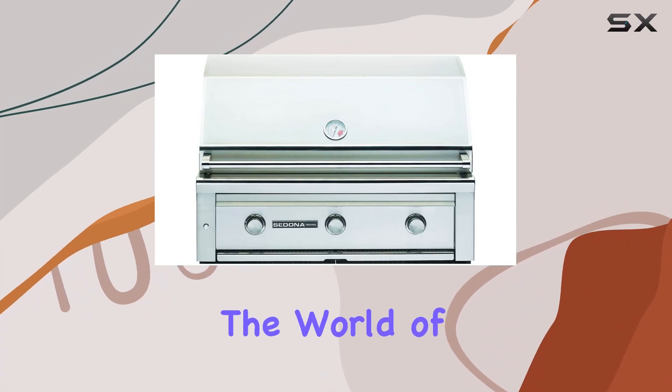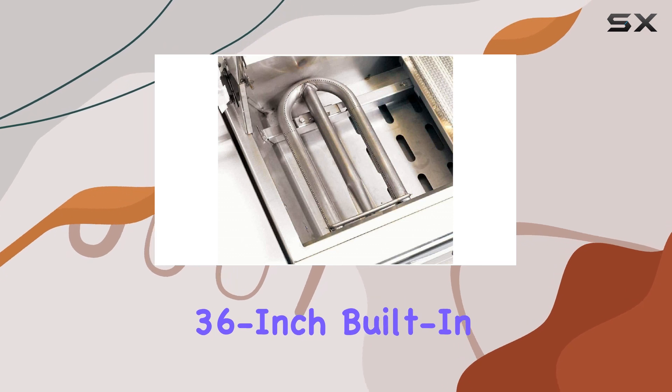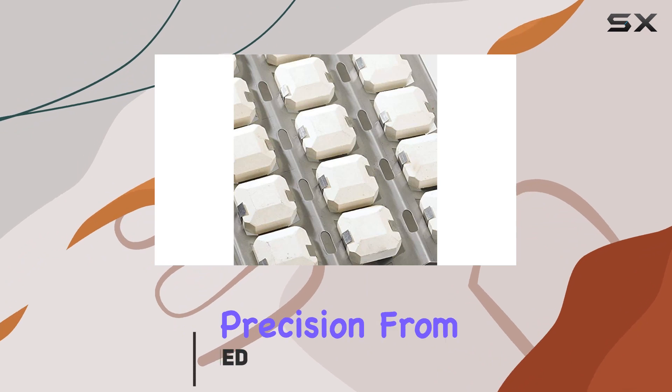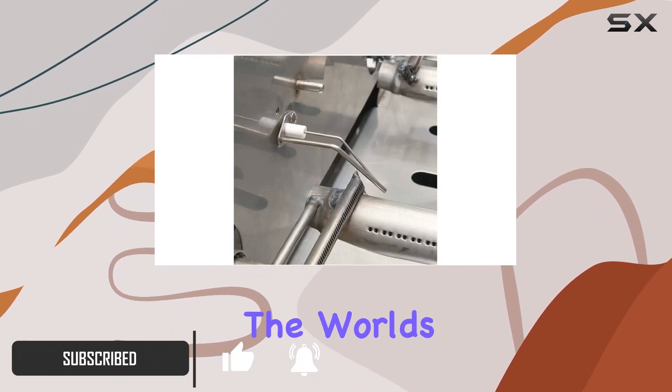Today, we're diving into the world of outdoor grilling with the Lynx L600PS Sedona 36-inch built-in natural gas grill. And let me tell you, it's a game-changer. Crafted with precision from durable stainless steel, Lynx has truly delivered the world's greatest grills.